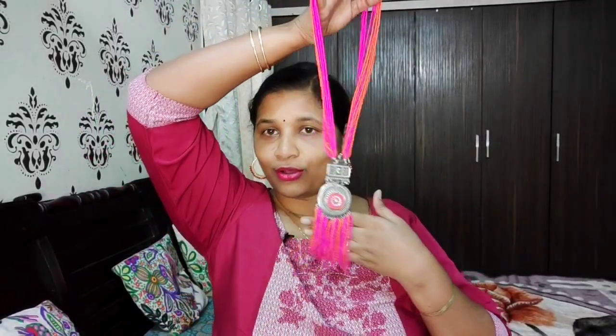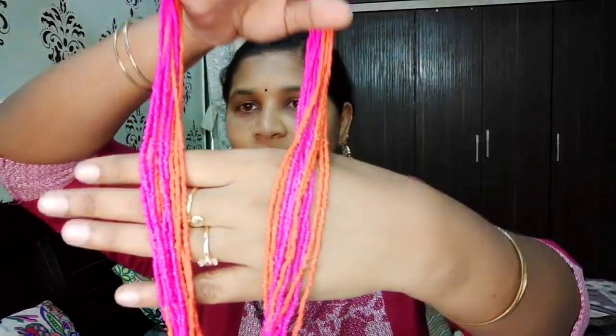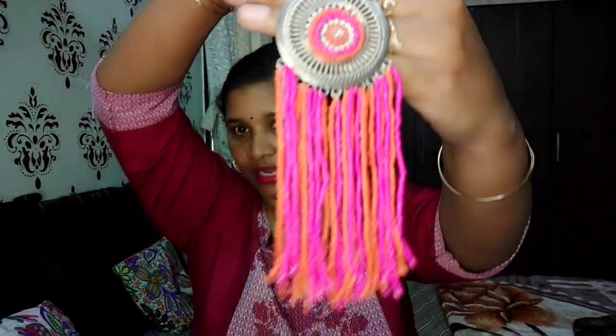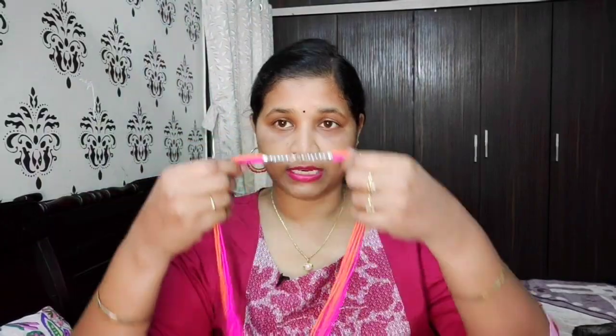And the next one is so different — see how long it is. You can wear it over any saree, plain kurta, or plain dress and it will look great. You can see a two-color combination — orange and pink — with beads placed here and an oxidized design. Below there are tassels with moti on top. Let me wear it and show you — see how long it is. Seriously loving it, very pretty. Everyone's eyes are going to land on it because it's so different.